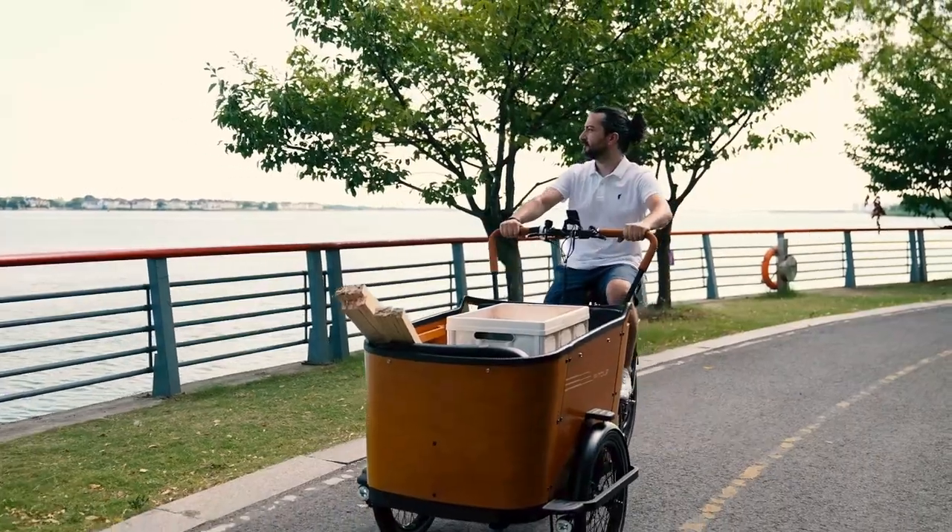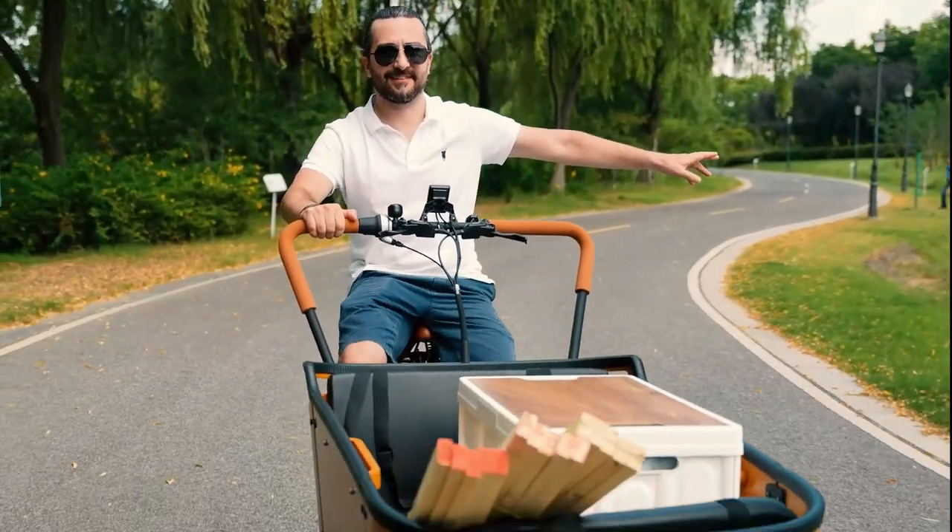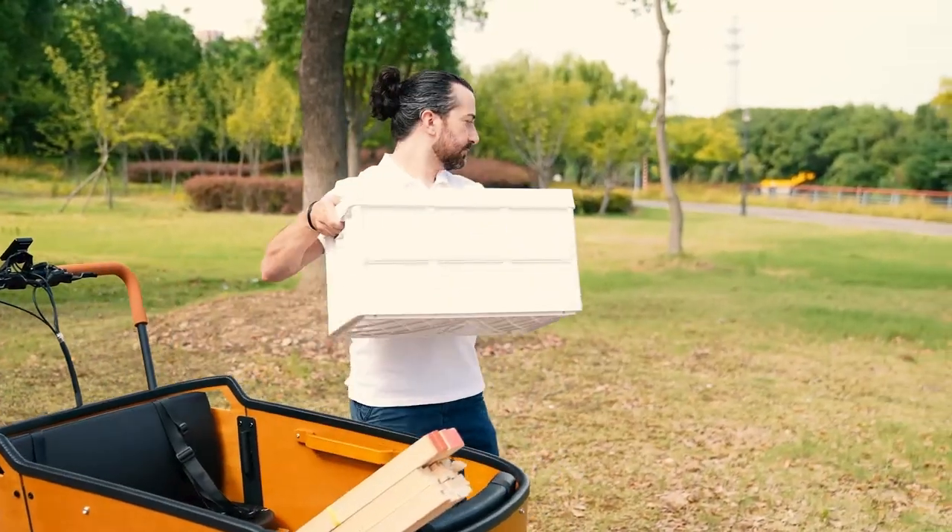At $4,350, the Eider Cargo Bike Family C is a reasonably well-priced bike compared to the competition. For more information, please visit the official website — link in the description.